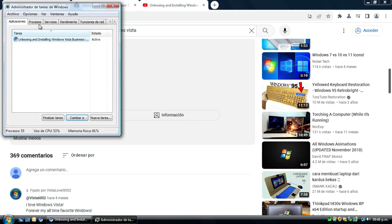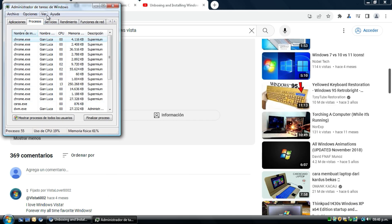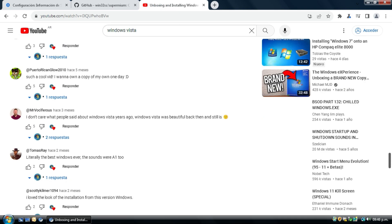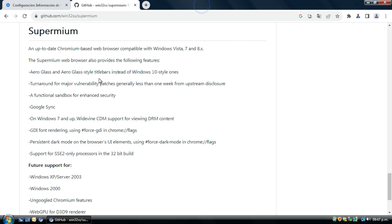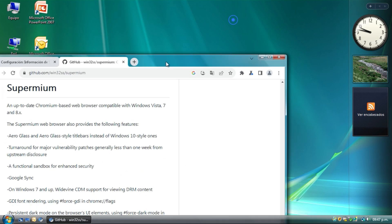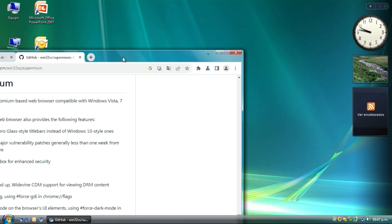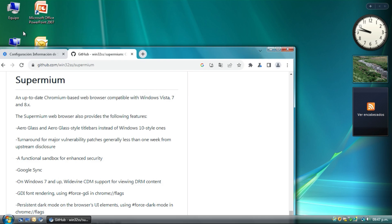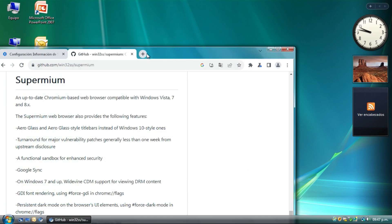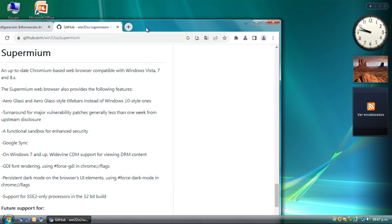Also, the memory consumption is low. Now we have AeroGlass and AeroGlass state titlebar, similar to Windows 10. The titlebar with AeroGlass enabled looks like Windows 10.